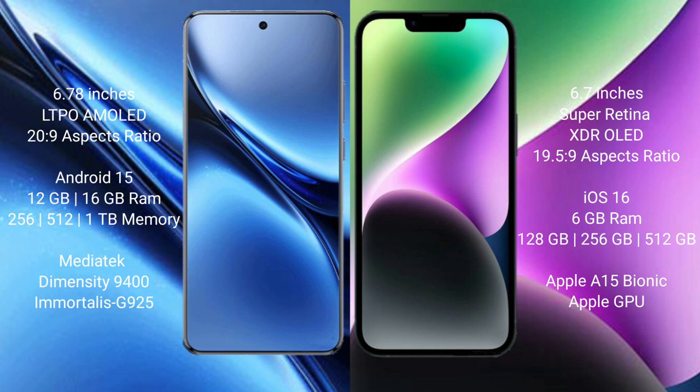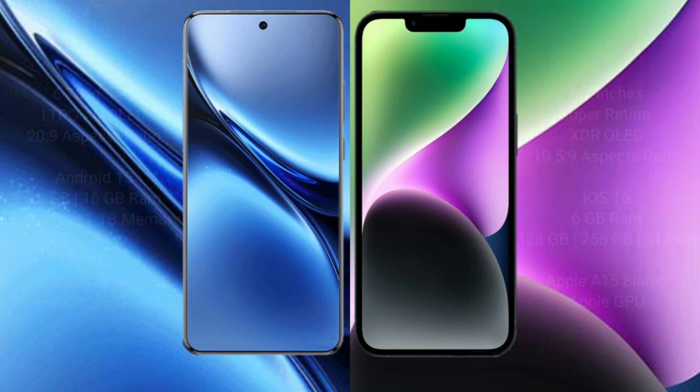Vivo X200 Pro comes with 12GB or 16GB RAM and 256GB, 512GB, or 1TB internal storage, with a MediaTek Dimensity 9400 processor and GPU. iPhone 14 Plus comes with 6GB RAM and 128GB, 256GB, or 512GB internal storage, with an Apple A15 Bionic processor and Apple GPU.